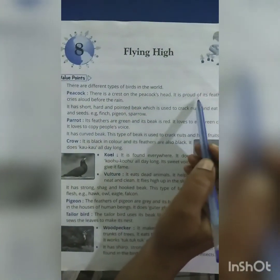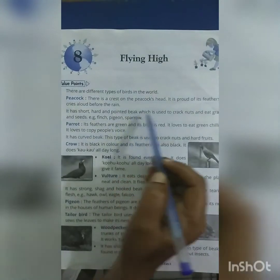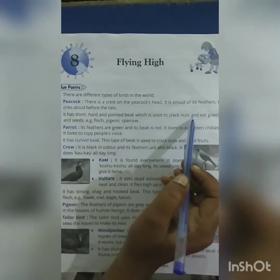Peacock: There is a crest on the peacock's head. It is proud of its feathers. It dances a lot before the rain. It has a short, hard and pointed beak, which is used to crack nuts and eat grains and seeds.